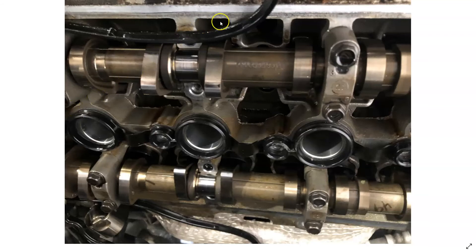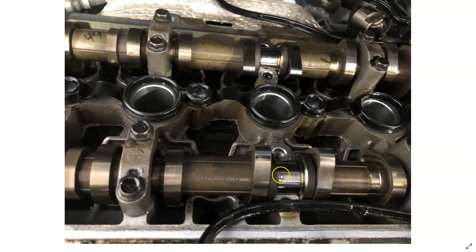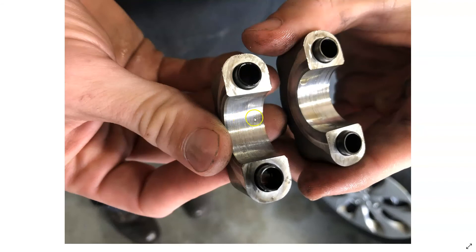Went ahead and got one of the caps off the camshafts. You can look at the camshaft journal here — there's light scoring on the camshaft journals. You can see there's some scoring on the cap as well, most likely due to the slight lack of oil pressure from the rod bearing failure and a little bit of metal circulation through the system.